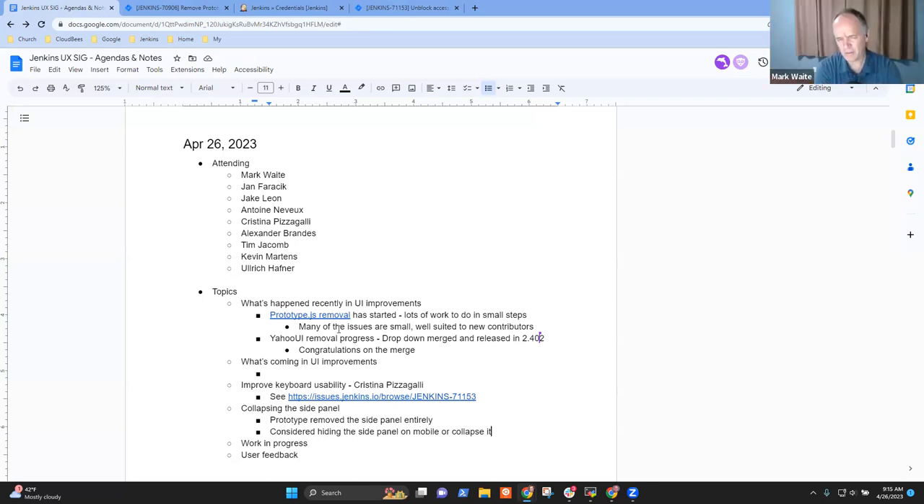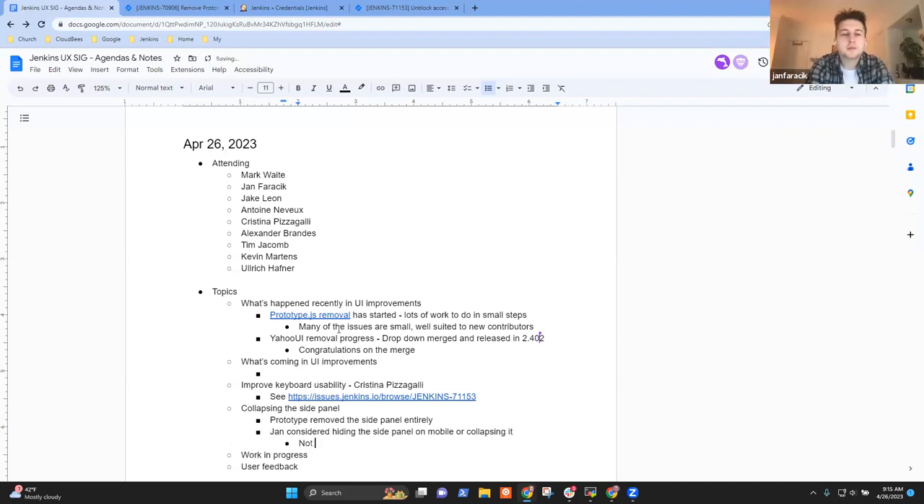The distinction is between removing the side panel entirely versus collapsing it to icons so users can expand it if they want. Jan confirms this is not currently being actively worked on — no plans to make the side panel narrower or collapsible at this time.